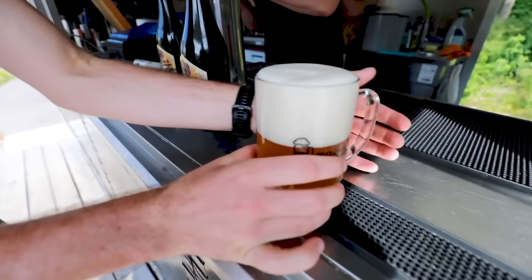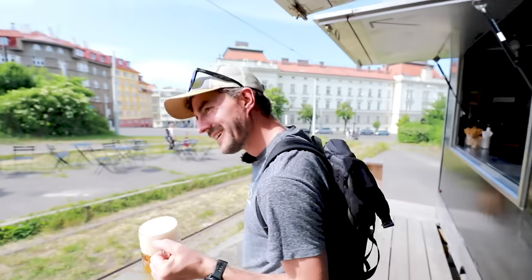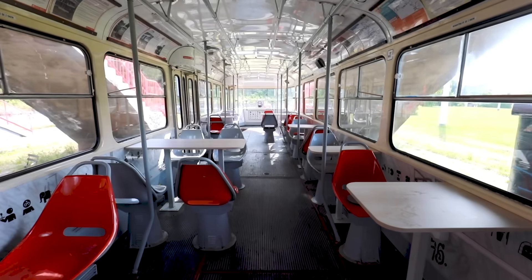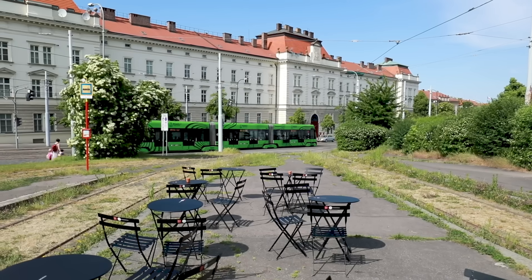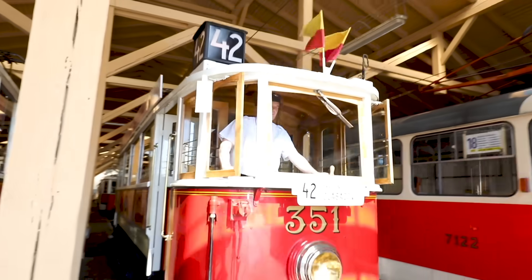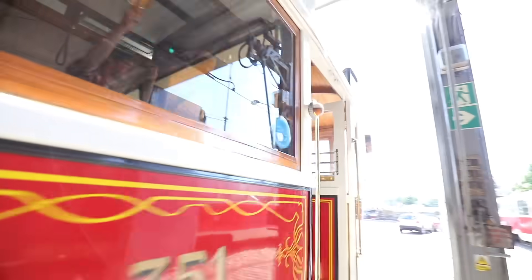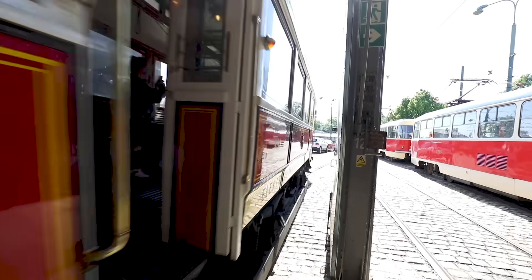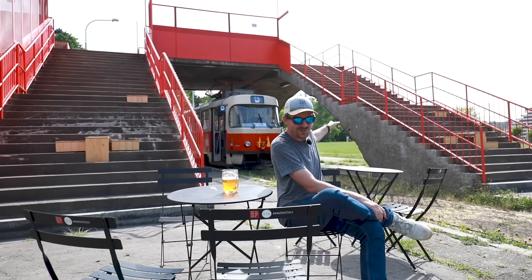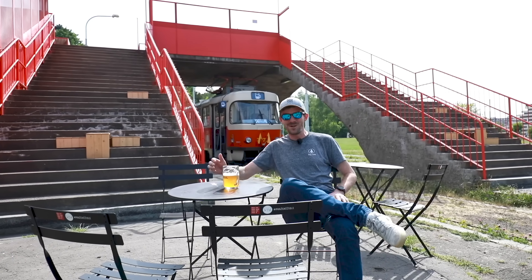The bistro here serves great Czech beer from a local brewery. If you want to sit inside the tram you can, but it does get hot in the summer, so obviously you want to get some fresh air on the outdoor seating, staring at the trams. Fun fact: if you come here on a weekend, the historical line 42 — the very old tram — actually runs right here on this track. So you can sit here, enjoy beer, watch the old tram. The world around you will be buzzing.